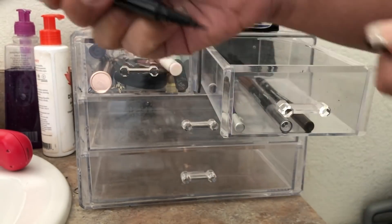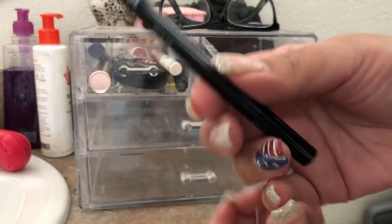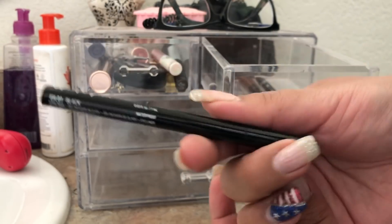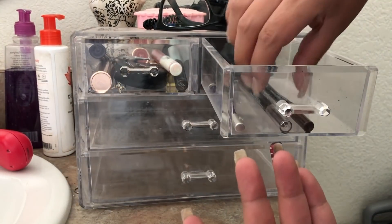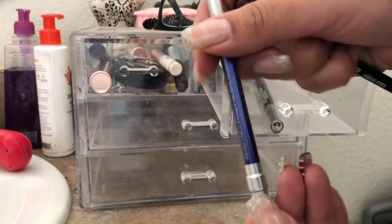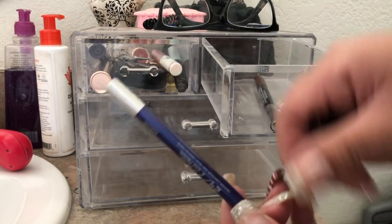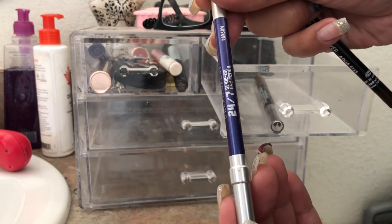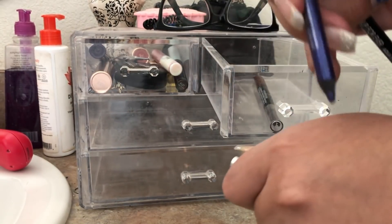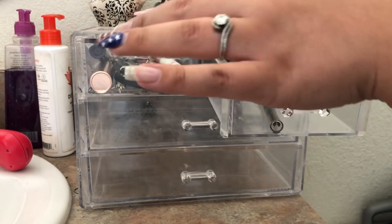For liner this week I had the NYX Epic Ink Liner — it's a felt tip liner. I think it's comparable to the Kat Von D liner; it's really smooth and really pretty. I also had a purple liner — the Urban Decay 24/7 Glide-On Eye Pencil in Ransom — but I didn't use it this week, so I'm going to leave it in there and probably take it on my trip.